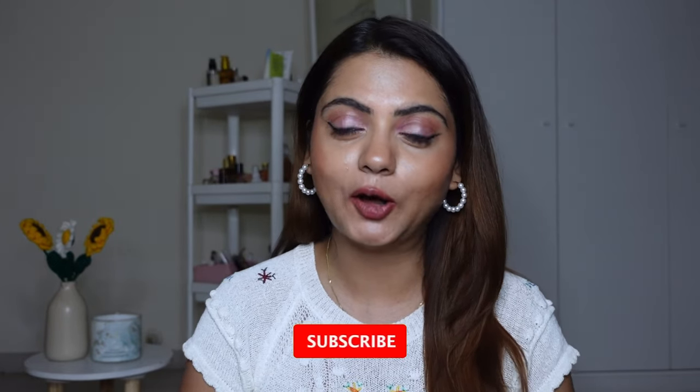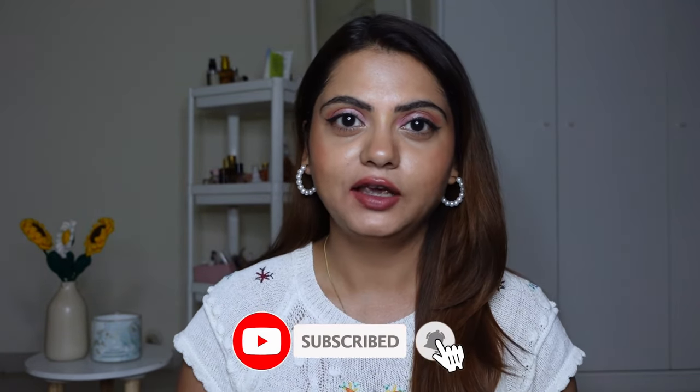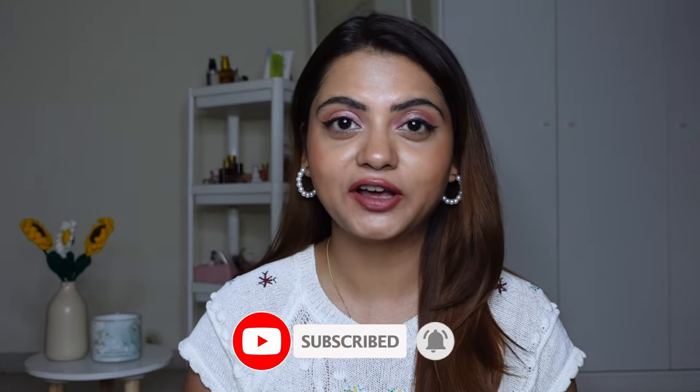That's it for this video, guys. I hope you enjoyed watching. All product links will be mentioned in the description box below. Do let me know in the comments which shade was your favorite. If you liked this video, don't forget to give it a thumbs up and subscribe to my channel. I'll see you soon in my next vlog month video — until then, take care, keep smiling, bye bye!